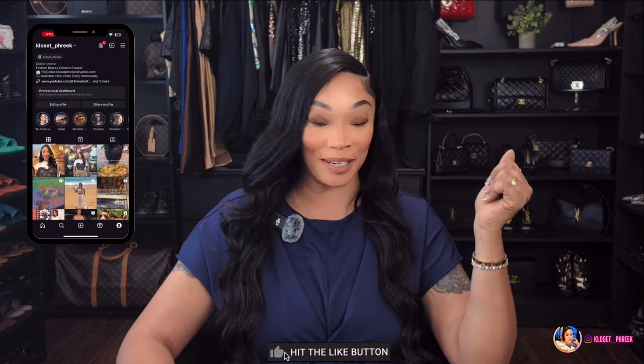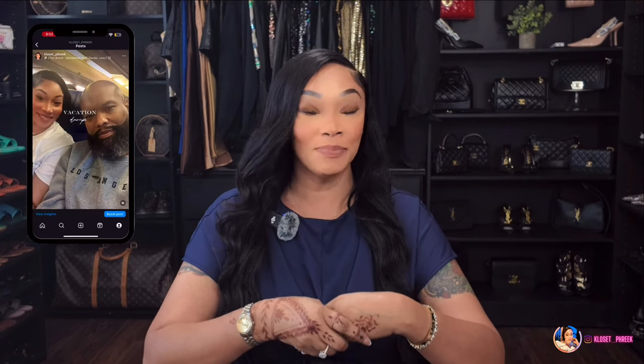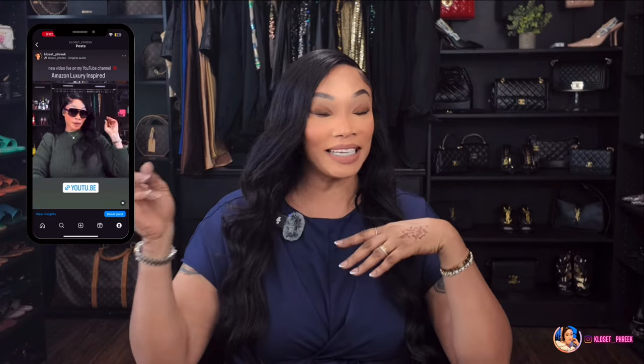I hope you all are doing well. I am back — I just finished filming a large inspired luxury unboxing haul for you all. I have on the same outfit because it's the same day; I'm trying to get back into the swing of things. I was gone for about two weeks so I'm behind four videos. I just want to thank everyone for 10,000 subscribers — my little family is growing!